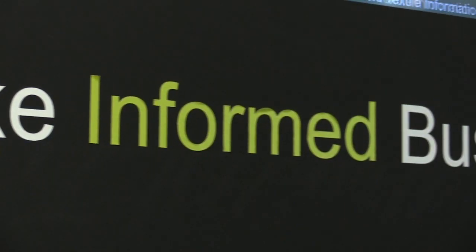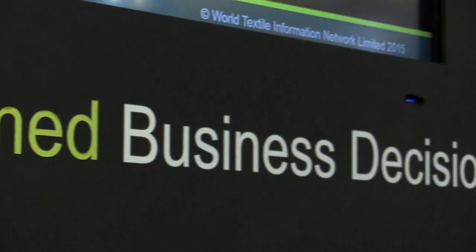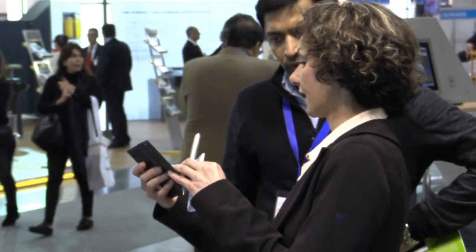For easier access to all the ITMA news and insight, download the WTIN app, helping you make informed business decisions.